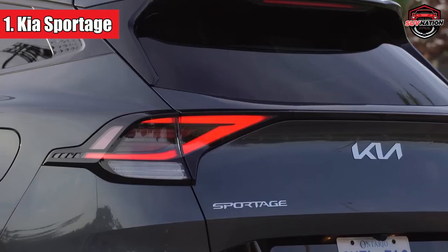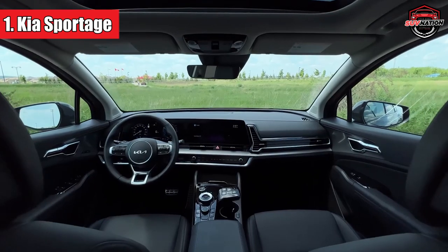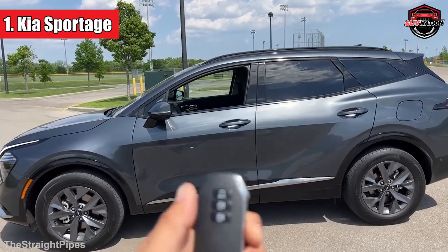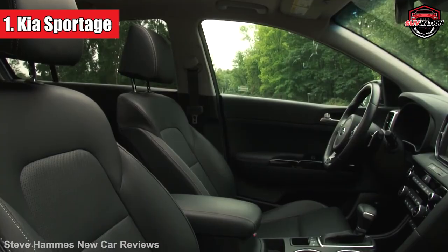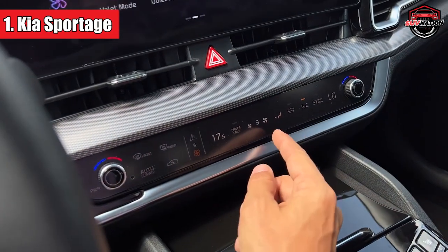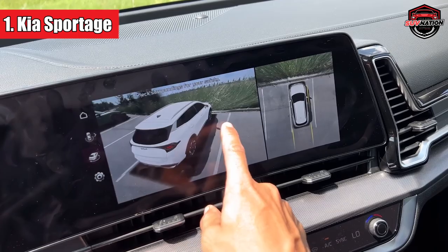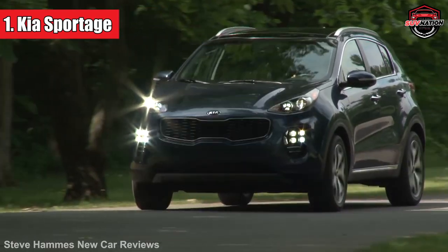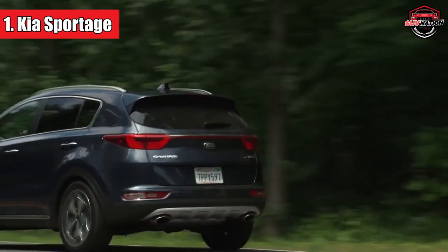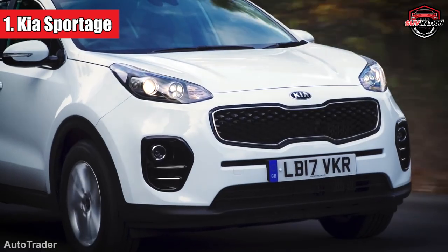Number 1: Kia Sportage. Topping our list is the Kia Sportage — and it's not just because of its snazzy name. Think of it as the dependable neighbour who always has a tool when you need one. It's got a charm that turns heads and a drive that feels smooth like butter on warm toast. Inside, there's enough space to stretch out, maybe even do a little dance. The tech features are like having a handy sidekick. And when it comes to reliability, the Sportage is always on time, rain or shine. It's the perfect mix of style, comfort, and trustworthiness.